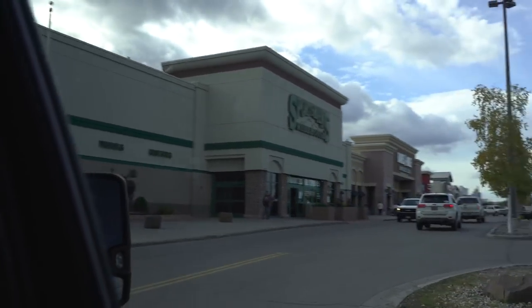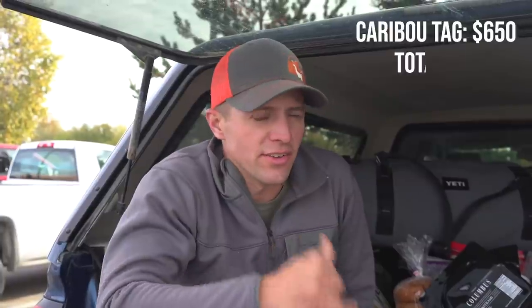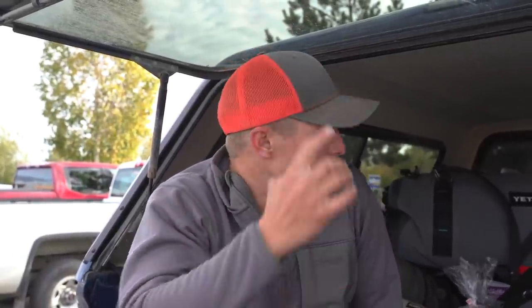So far we have our plane tickets — there's three of us, plane tickets were $468 a piece. We just went to Sportsman's and bought all the tags we needed: $160 a piece for hunting license times three, fishing for 14 days $105 times three, moose locking tag $800, caribou locking tag $650. Just went to the grocery store — that's one stop of two — at Costco we spent $205. And the rental truck: we rented this pickup for $1,760 for the whole ten days.